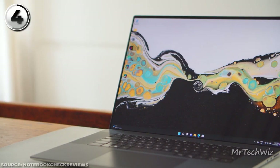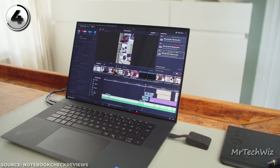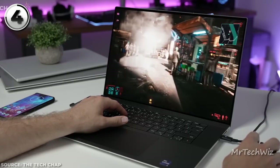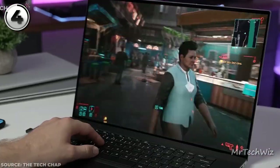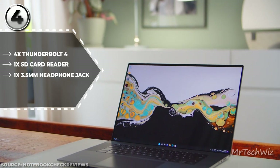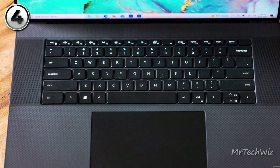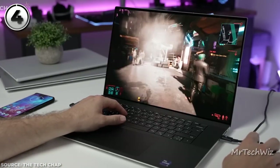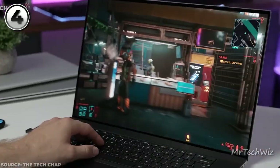The Dell XPS 17 2022 excels in performance, handling video encodes, 3D renders, and everyday tasks with ease. It offers over 10 hours of battery life during light workloads. The laptop's 17-inch Infinity Edge display with 3840x2400 resolution delivers vibrant visuals and excellent viewing angles. With Thunderbolt 4 ports, USB-A ports, HDMI port, microSD card reader, and headphone jack, connectivity options are versatile. The backlit keyboard and responsive touchpad further enhance user experience. The current price is $2,098 on Amazon. Overall, the Dell XPS 17 is an outstanding choice for professionals seeking a powerful, stylish, and versatile large-screen laptop.